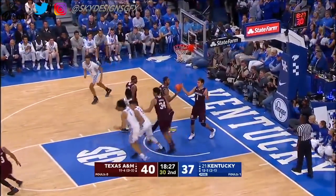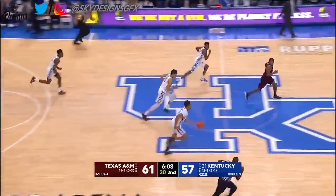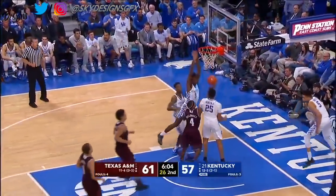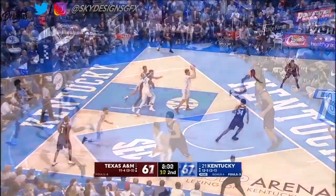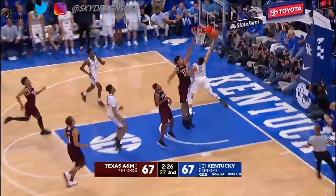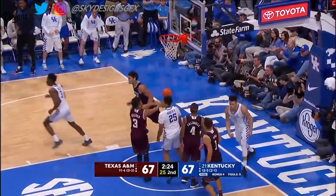Knox with a drive, nicely done by Kevin. He's in some trouble, turns it over. Numbers for the Wildcats. Knox will finish. Stolen away by Washington — what a play.